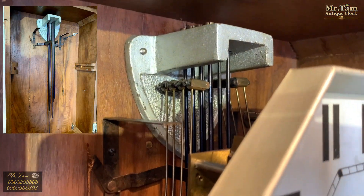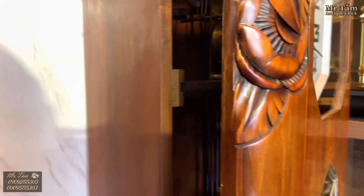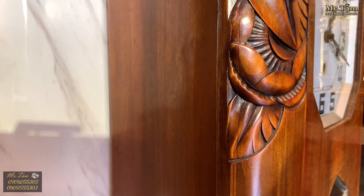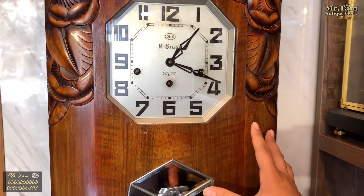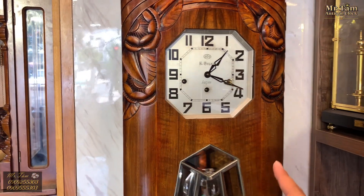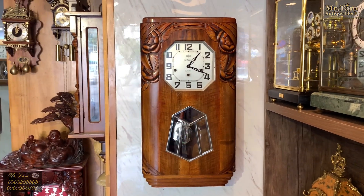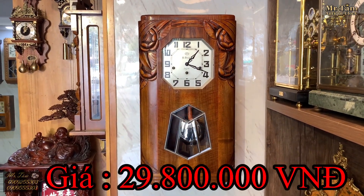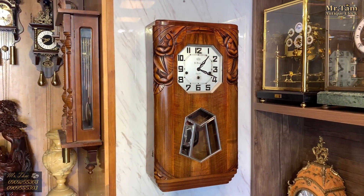Đặc biệt, 8 gông này rất là đẹp — các bác thấy được màu xanh trên cây gông. Về giá trị, một chiếc đồng hồ Odo 36-10 có mức giá lên đến hàng trăm triệu, còn chiếc Odo 36-8 này chúng em bán với mức giá là 29 triệu 800 ngàn — mức giá cực kỳ hợp lý.